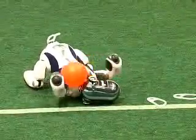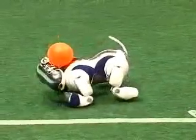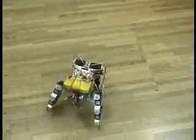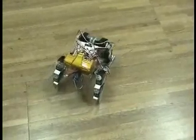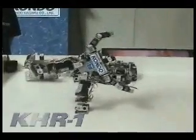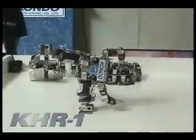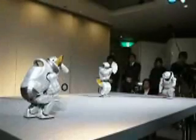Robots can be programmed to do some really neat things. Here are some cool robot dance steps. Not many robots can do gymnastics, but this one can. These four robots were programmed to do a coordinated dance to music.